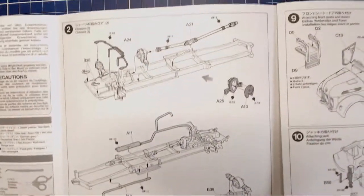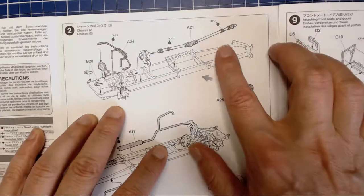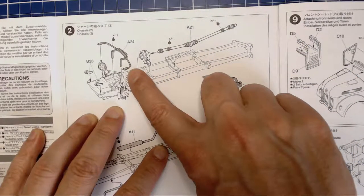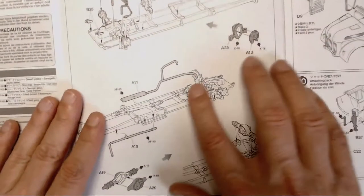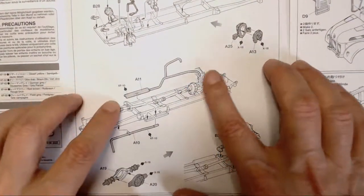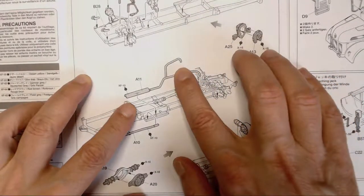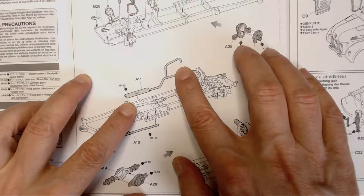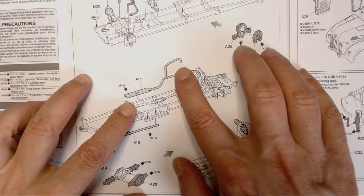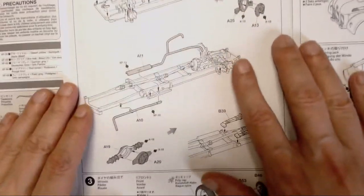Step two — our differential going in, drive shafts, steering rods, hooks, and here's our exhaust. It's a separate piece which is nice so we can weather and rust it up nicely. Interestingly, the tubes are not hollow but they've got a little dent in there — that's not slide molded, but we'll talk more about that when we get into the sprues.